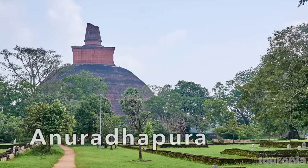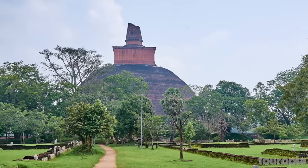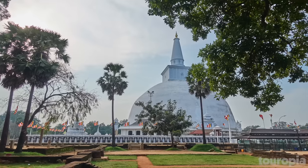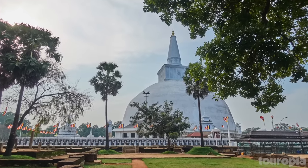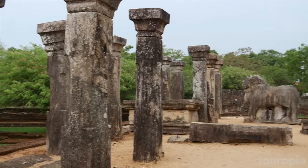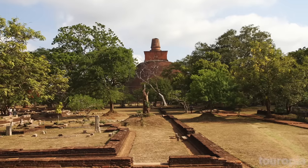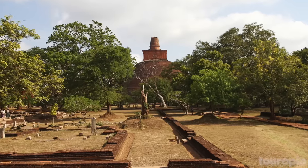Number 8: Anuradhapur. Anuradhapur is an ancient sacred city that was established around a cutting from Buddha's fig tree. Dating back to the 3rd century BC, Anuradhapur was established by the founder of an order of Buddhist nuns. This magnificent city of palaces, temples, and monuments flourished for 1,300 years.